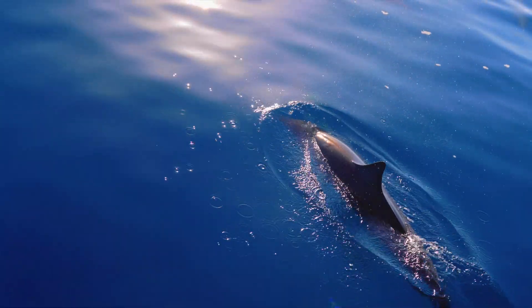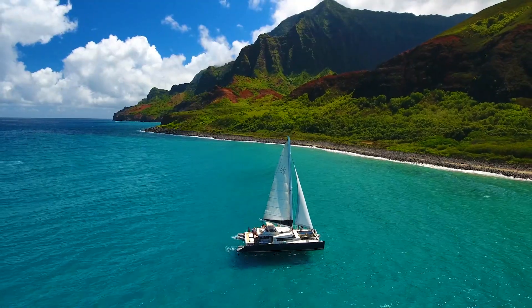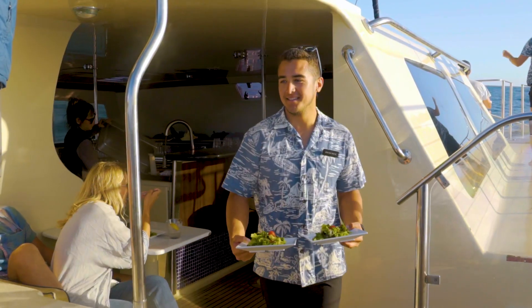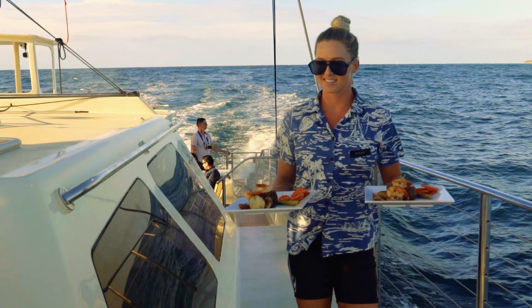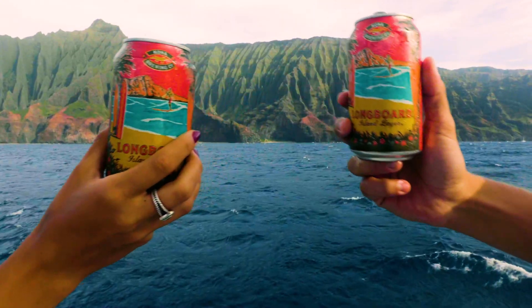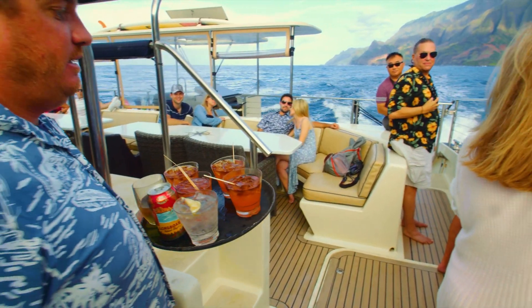Everything else can get wet — that's just part of the adventure here at Captain Andy's. You will enjoy a fresh, delicious dinner prepared by our culinary team. Soft drinks and water are served during the entire trip, and we'll bring out the beer, wine, and our signature Sneaky Tikis with dinner.